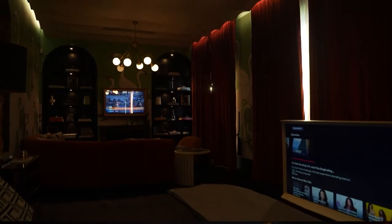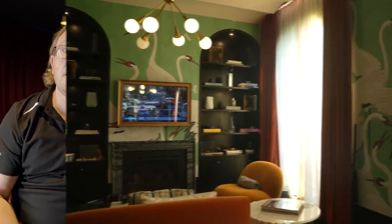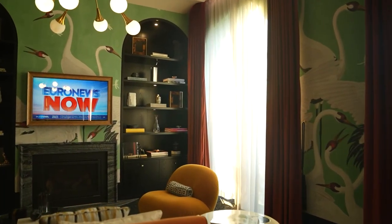The master bedroom here is absolutely stunning and while there's a lot going on with technology it's very well hidden. We have the Samsung Frame TV to make sure that the TV is hidden when it's off, and we've got background multi-room audio through a discrete soundbar.